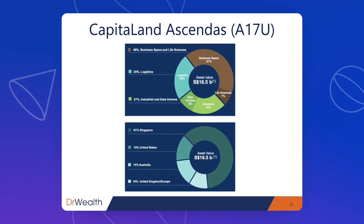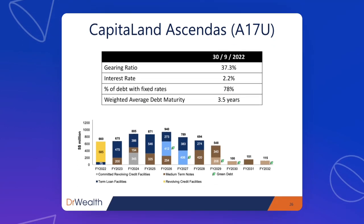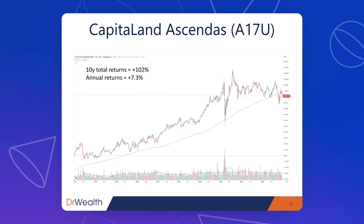The property portfolio has 48% in business space and life sciences labs, 25% in logistics, and 27% in industrial and data centers — a well-diversified industrial and logistics REIT. Geographically, 61% is in Singapore with further diversification beyond Asia: 15% in the US, 14% in Australia, and 10% in Europe. The debt profile looks healthy, and the debt maturity is evenly spread roughly every year over the next decade. Rate hikes will only affect near-term renewals, with the majority of debt waiting for interest rates to fall again before refinancing. The 10-year stock return was about 102%, with an annual return of 7.3% — beating the STI.